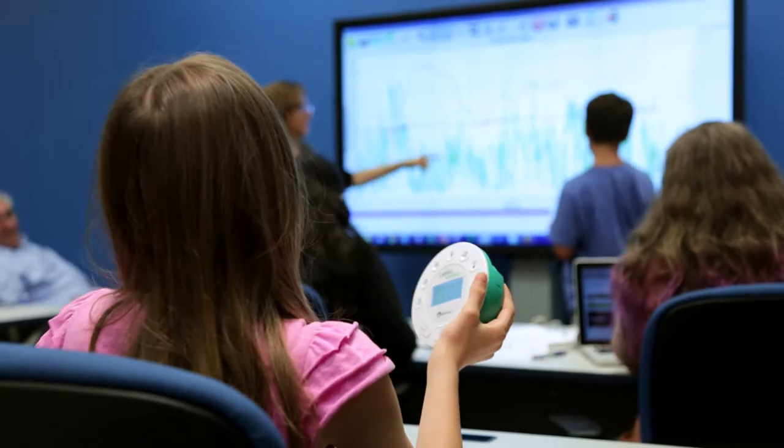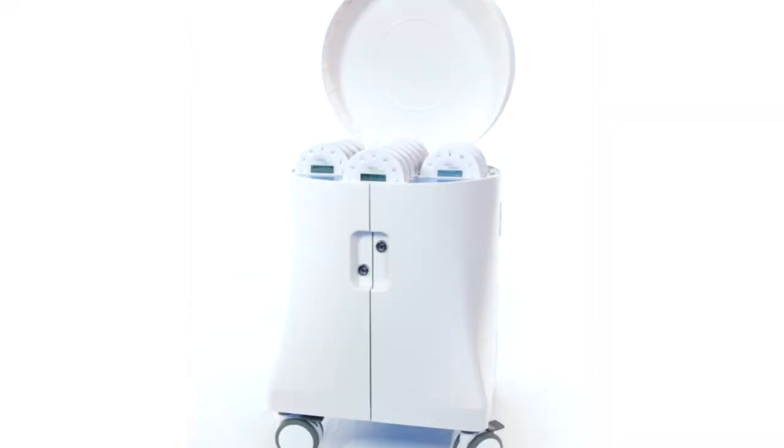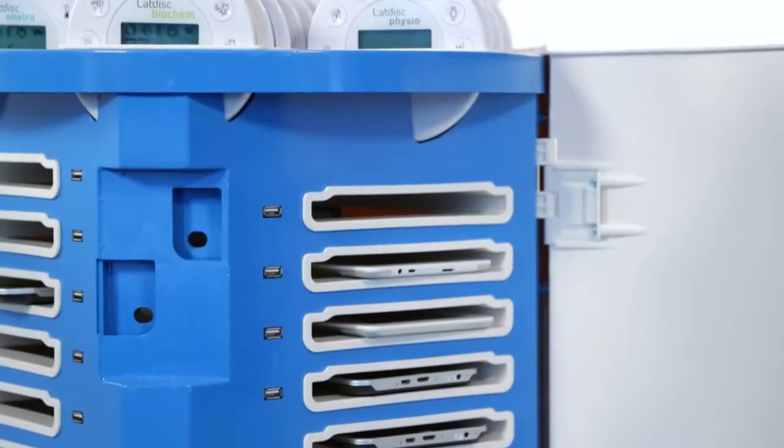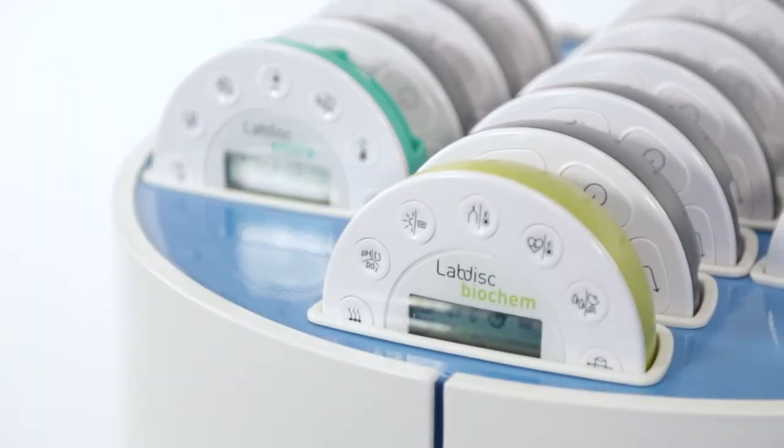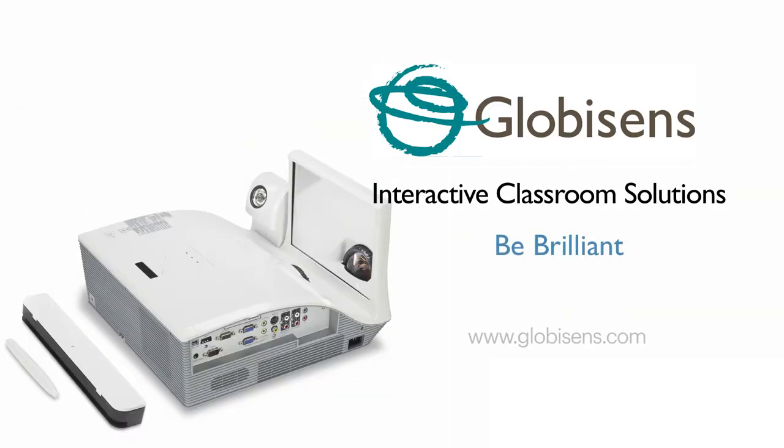In the classroom, in the field, and beyond. This is LabDisc, and it's part of a new generation of interactive classroom solutions. Brought to you by Globisens. Be brilliant.